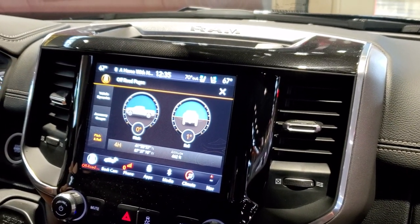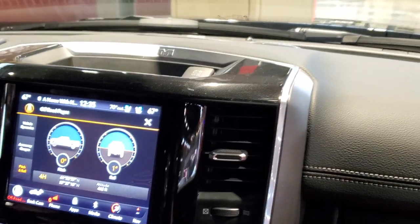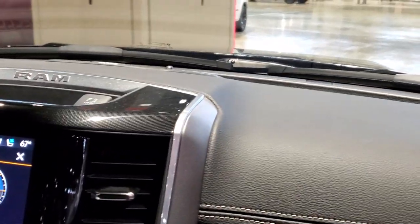All righty, we're moving on. You got all your heated seats, vented seats, heated wheel, Uconnect, Apple CarPlay, Android Auto, and navigation — all your tech.